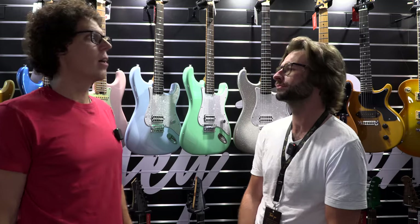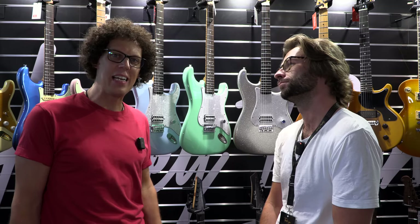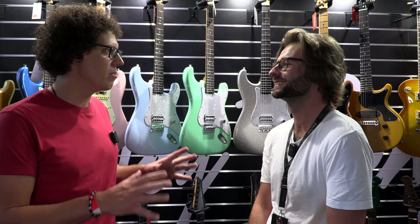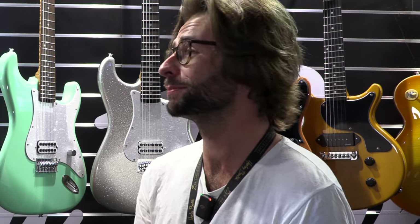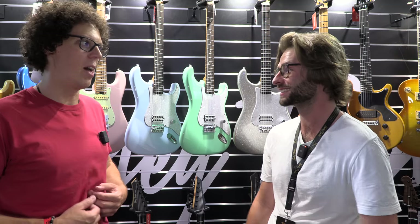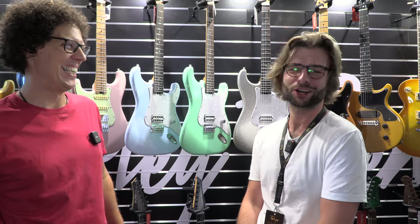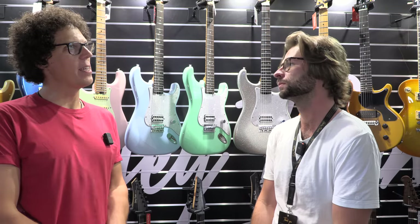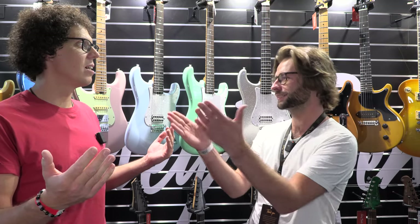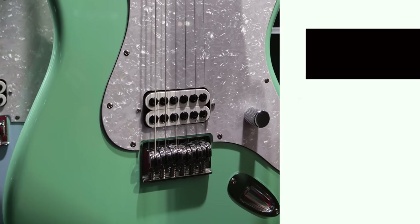And black — not quite settled yet, still a prototype. It's clearly very clearly inspired by a certain artist. The price isn't going to break your heart — not at all. They're very reasonably priced. Sub 500? Yeah, sub five. We've got Tesla pickups, a master volume.